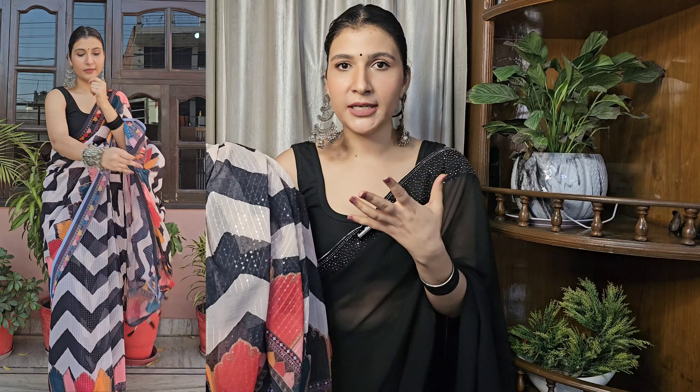I will mention the prices on screen and the links will be in the description box. You can also use my coupon code for extra discount. I hope you liked this haul video — if you did, please like it and share it with your family. I will see you in the next video. Till then, take care, bye bye!